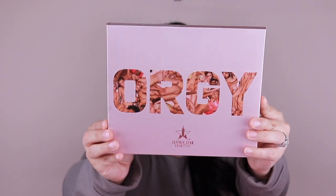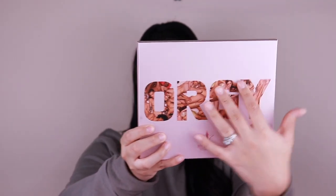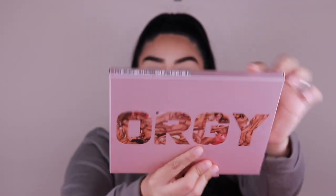Now let me show you guys the Orgy palette packaging. It comes in that same kind of style except this time it's in lettering, and it's a soft matte packaging — I didn't know that before. It feels really nice and soft. It has his logo and the 'Orgy' word on the front with the men in makeup and it just looks amazing. On the top it says 'Jeffree Star Cosmetics Orgy Eyeshadow Palette.'